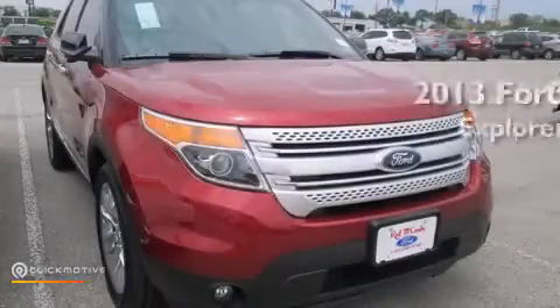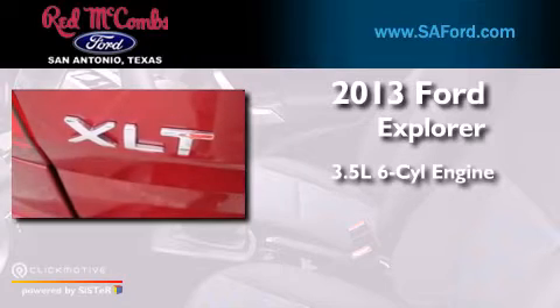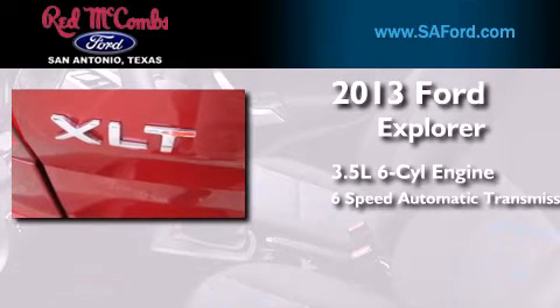This is a brand new 2013 Ford Explorer. It has a 3.5 liter 6-cylinder engine and a 6-speed automatic transmission.